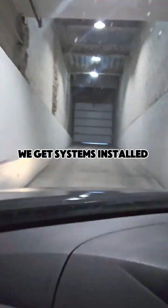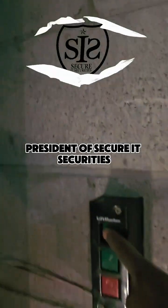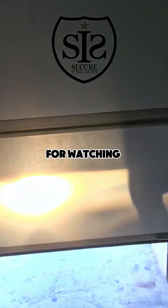We keep systems normal. We keep systems operating. We get systems installed and approved. Check out our website for more information. I am Anthony Richardson, president of Secure Securities. Thank you for watching.